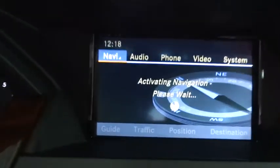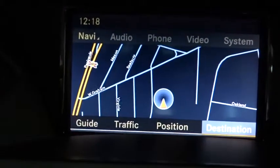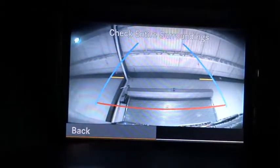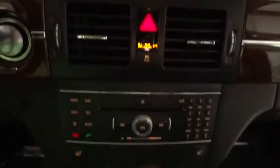Side airbag system, power windows, daytime running lights, tachometer, side curtain airbag, leather-wrapped steering wheel, speed proportional power steering, night security illumination, power seats, rear wiper, halogen headlamps.